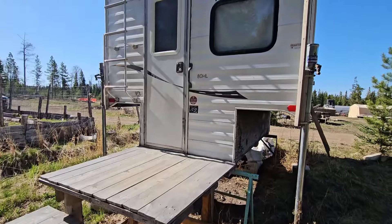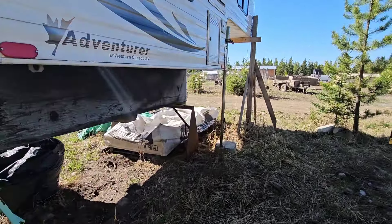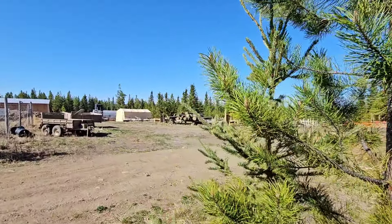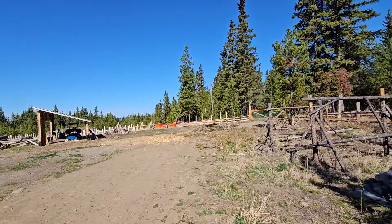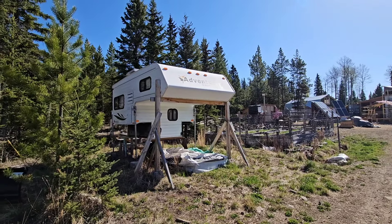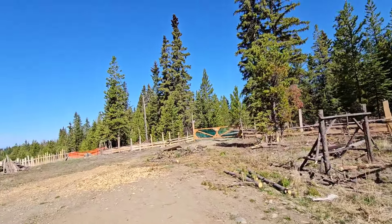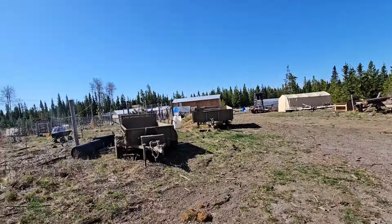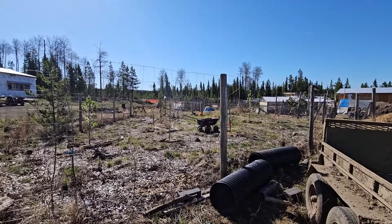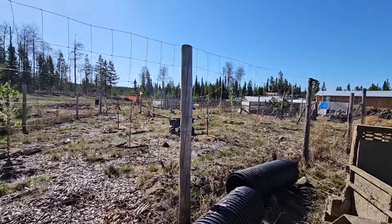I will be showing you all the structures that we've built so far, starting in 2021 since we moved here permanently. I'll be touring you around. If you're new here, please don't forget to watch the four-part series of our story on the playlist and homepage of our channel — that's a summary of our journey starting when we purchased the property in August of 2020 during the pandemic, until we moved here permanently in February 2021 and then until now.